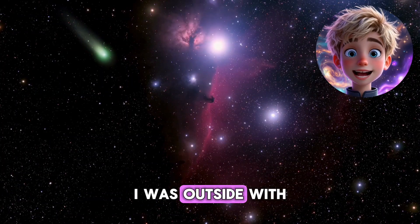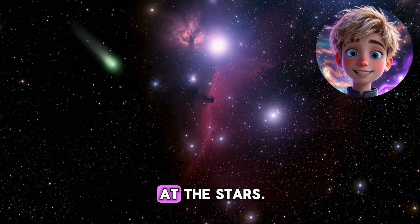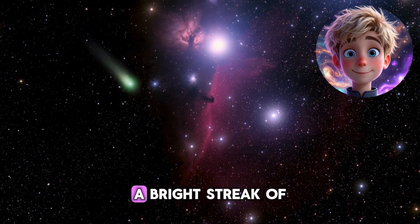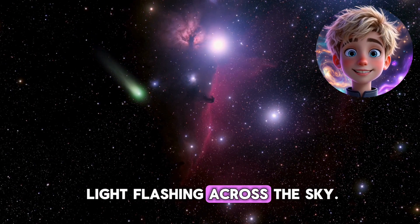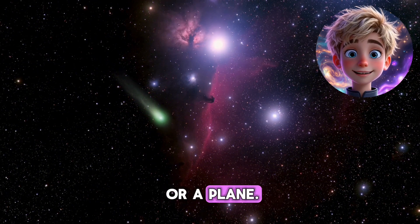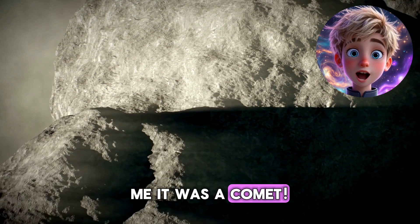One evening, I was outside with my telescope, gazing at the stars. Suddenly, I saw something incredible — a bright streak of light flashing across the sky. What was that? I wondered. It wasn't a star or a plane. Then it hit me. It was a comet.